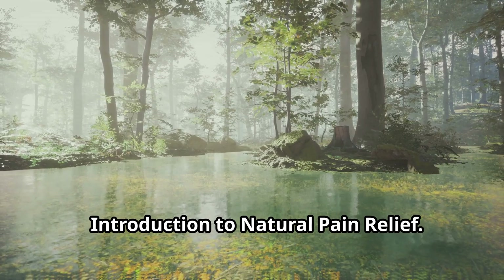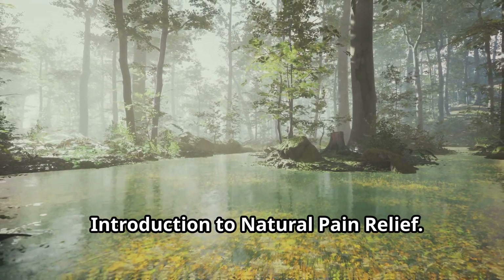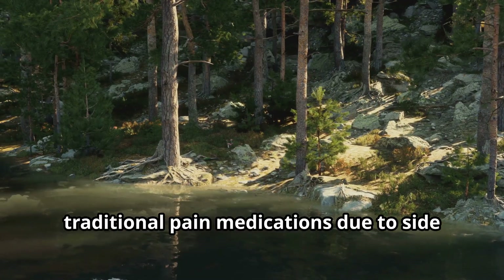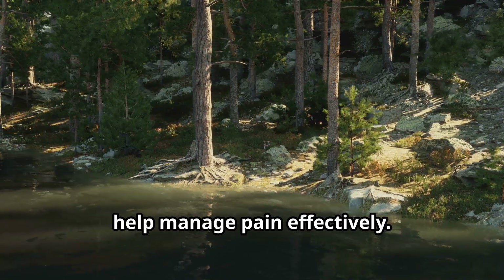Introduction to natural pain relief: many people are seeking alternatives to traditional pain medications due to side effects and addiction risks. Today we'll explore how natural remedies can help manage pain effectively.